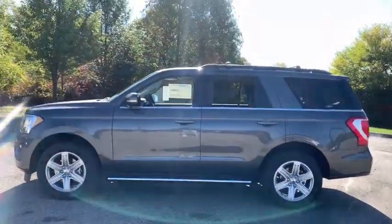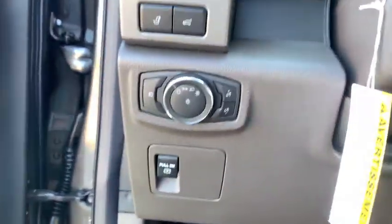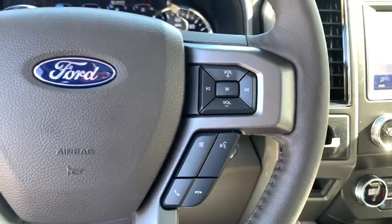Here are some of this vehicle's great options. Running boards, remote start, navigation system, traction control, leather-wrapped steering wheel, dual airbags, power steering, four-wheel disc brakes, cruise control, universal garage door opener, rear window defroster.